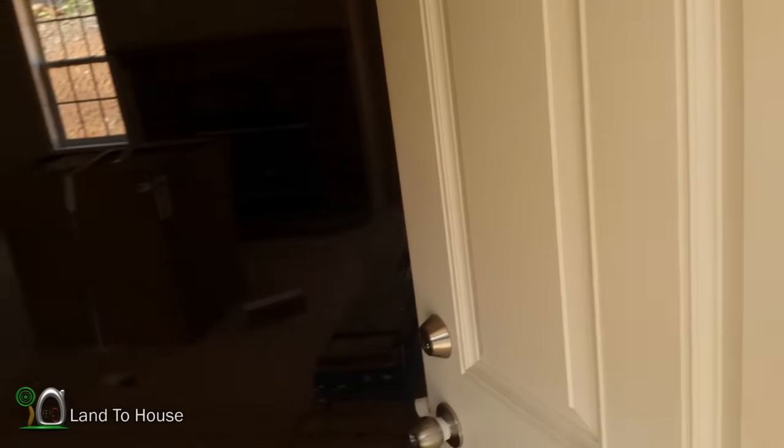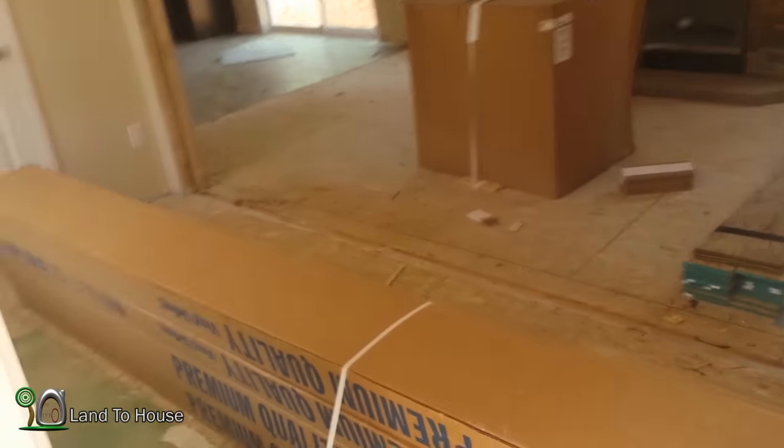The house is in place, all the workers just left, and I thought you and I would have a walkthrough to see what the house looks like. So let's go in — things are quite messy in here.